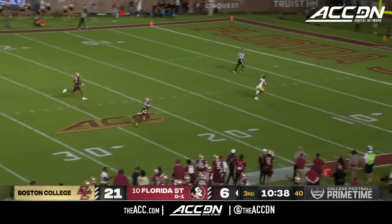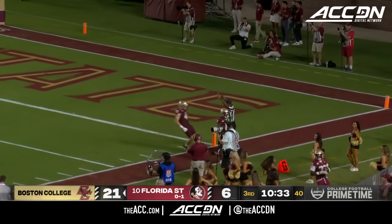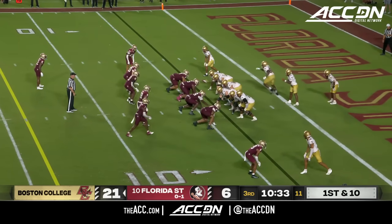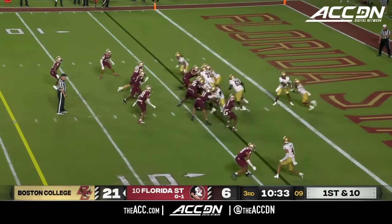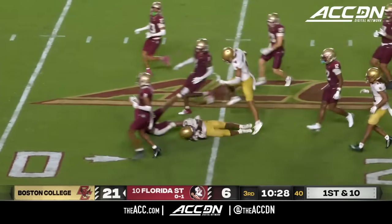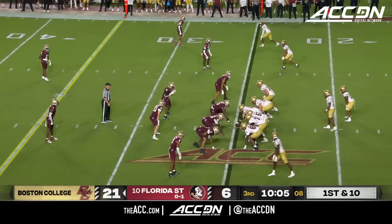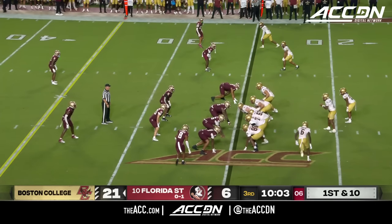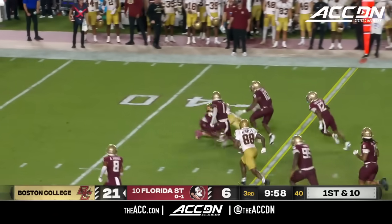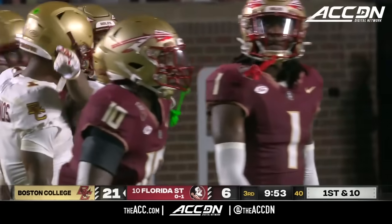Jaden McGowan lets it bounce, and it takes a sideways hop out of bounds inside the 5-yard line. Treshawn Ward out to the 25-yard line. Conditioning and hydration all gonna play a big part of this. And now up the middle goes the freshman, Turbo Richard — and he lives up to his name, picking up 15 more yards.